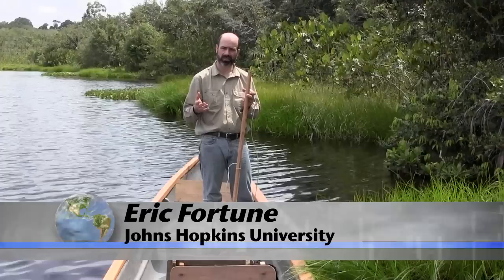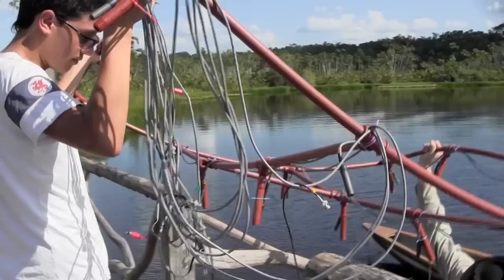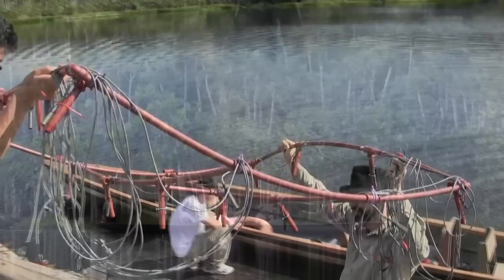ERIC FORTUNE: These fish are unique in that they produce and detect electric fields, and they use these electric fields in social communication and to detect objects.